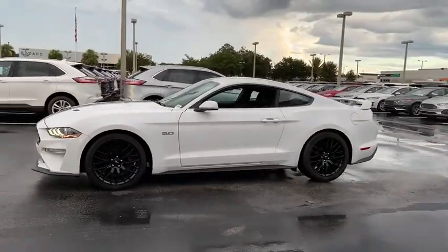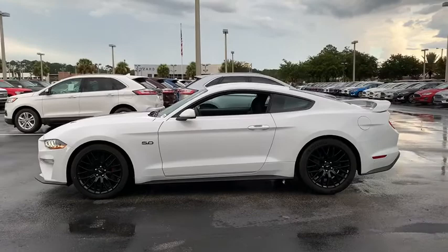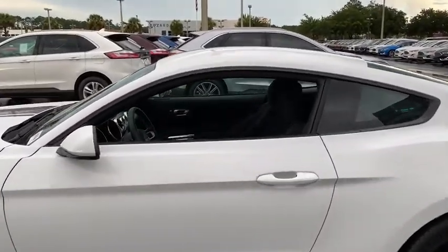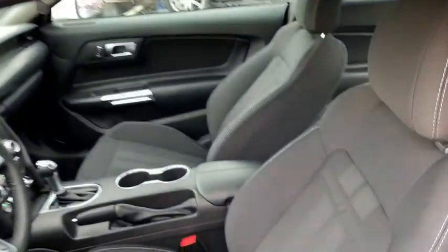Power passenger seat, traction control, dual airbags, alloy wheels, power steering, four-wheel disc brakes, AM-FM stereo radio, compass, trip computer, power windows, rear window defroster.